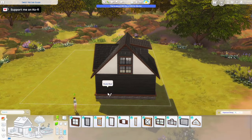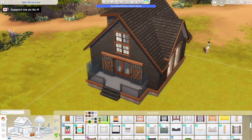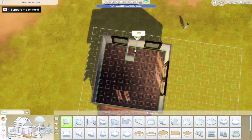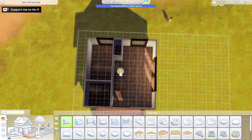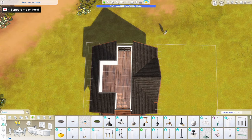It's the Sweet Nectar Glade lot, which is in the more foresty area of Chestnut Ridge, and I really liked working on it. It's exactly 100 tiles so it's still considered a small home — it's part of the tiny living tile counter, so you will get some perks if you decide to move your sims in here.